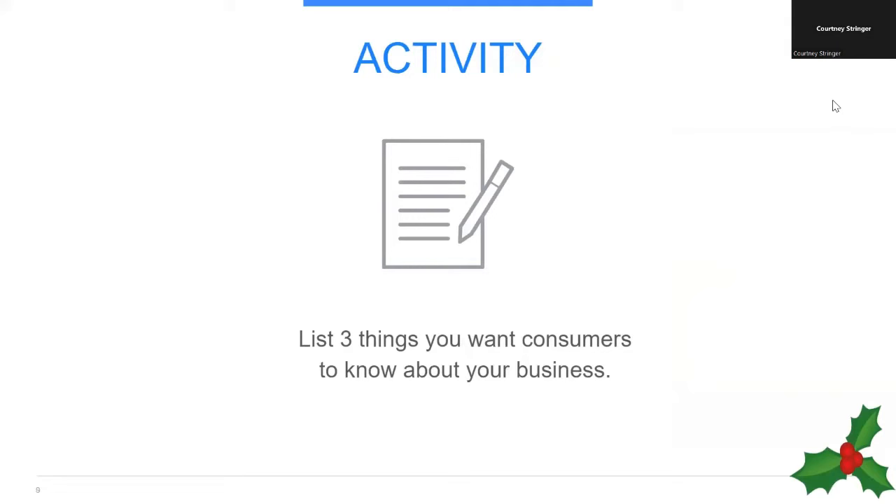Let's do a little activity. Now that you've thought about what kind of business you have, let's take that one step further. If you could tell consumers three things about your business, what would they be? Take about 10 seconds and write those things down. When your business appears online, it's an opportunity to share a message — what do you want that message to be? Ideas include: promoting sales, gift sets, in-store inventory, a gift wrapping service, in-store pickup options, holiday hours, or shipping and return policies. Now let's look at how Google can help you get those messages out online for free.